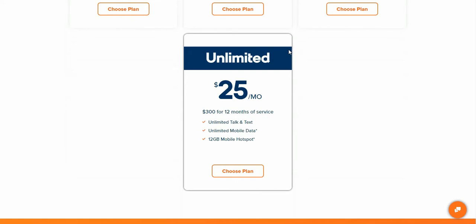So if you want to save on cell phone service and get unlimited data, these new multi-month plans from Boost Mobile are worth checking out. They're taking a page from Mint Mobile's book and stuff like that. It's pretty cool — $25 a month equates to $300 for 12 months of service.